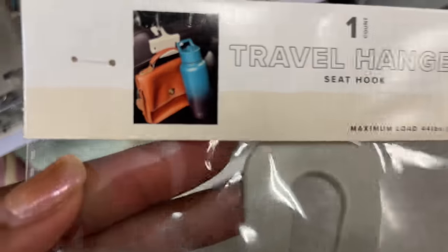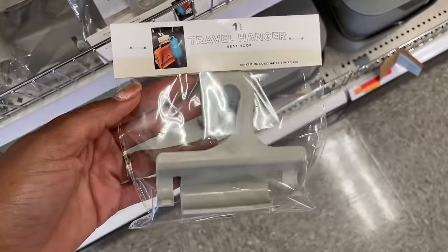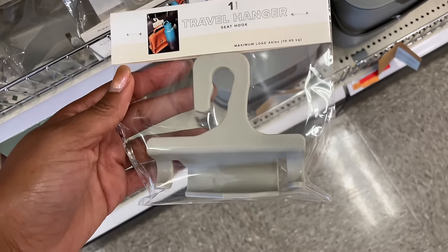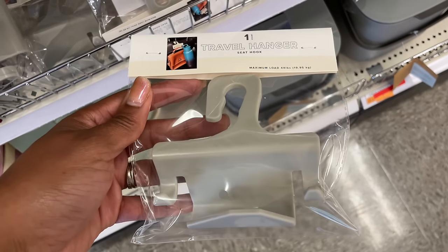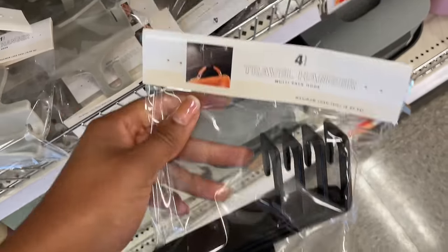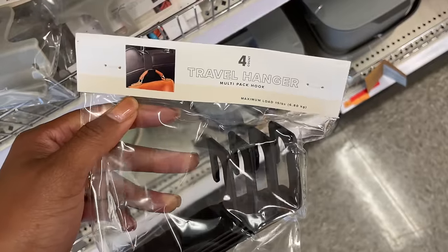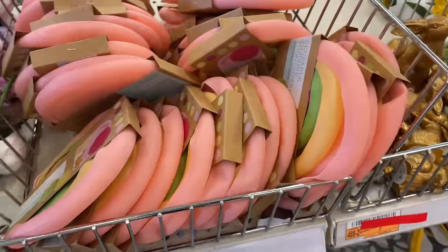We've got some travel hangers here — you put it over your seat in your car and hang your purse or water bottle. This one is one dollar. They also have these travel hangers in a pack of four.